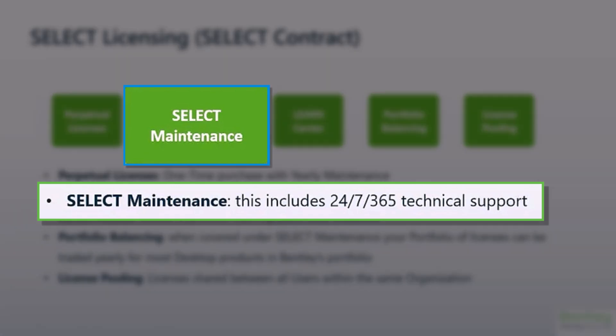Select Maintenance is an optional purchase on top of the perpetual license that renews yearly. This includes 24/7/365 technical support, learning resources, the ability to exchange licenses for other software once a year — called portfolio balancing — as well as license pooling. This is a cover-all policy, meaning that every license in your portfolio must be covered by Select Maintenance, or none of them.